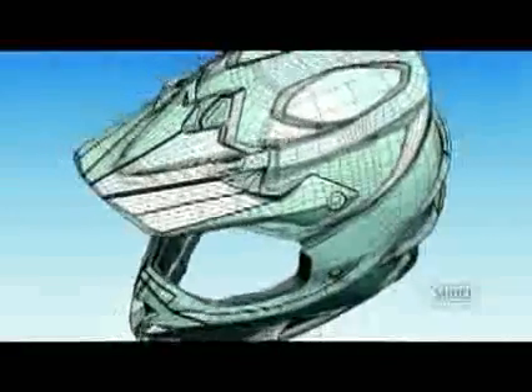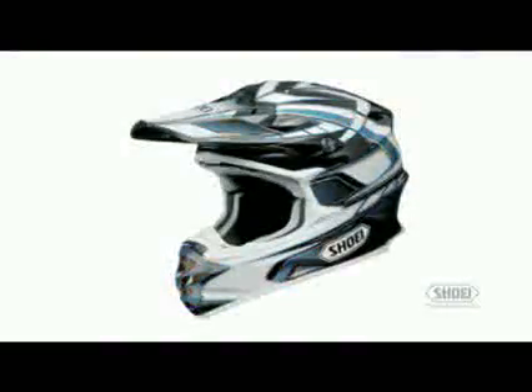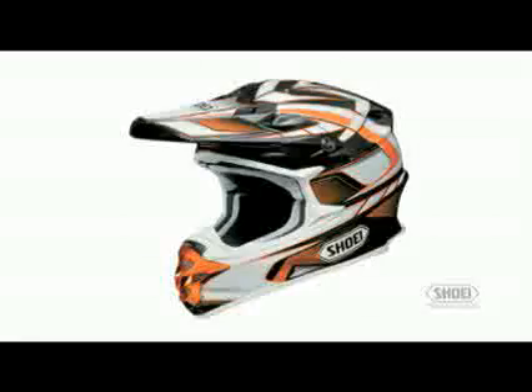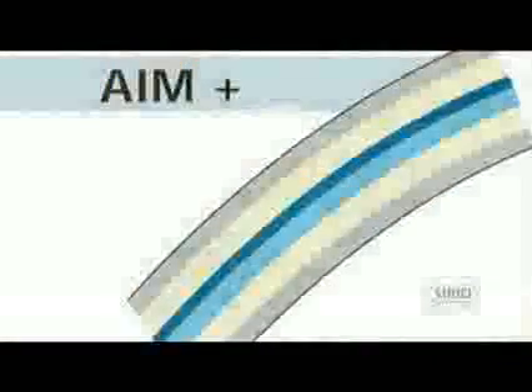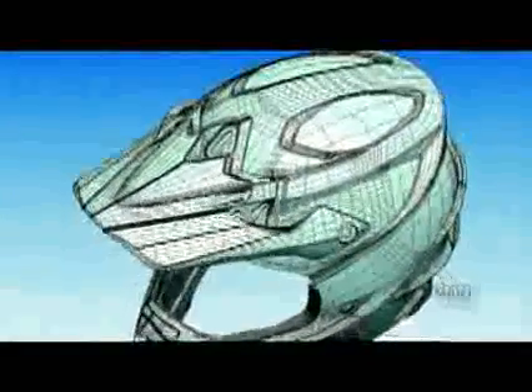Drenched with state-of-the-art new features, no stone was left unturned during its development. With safety, performance, comfort, and styling all critical factors, the VFXW is perfect in every detail as it ushers in the future of helmet technology with the kind of quality that only Shoei is known for. The Shoei VFXW's state-of-the-art features include an advanced integrated Matrix Plus AIM Plus shell construction that utilizes an aggressive new design with incredible styling.